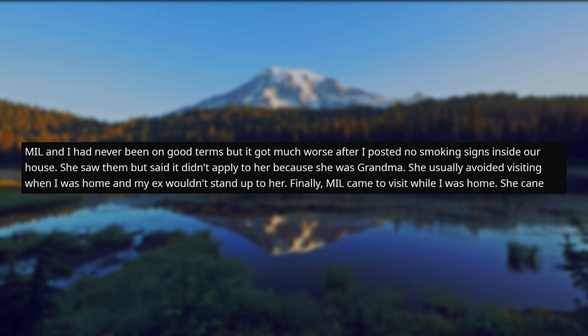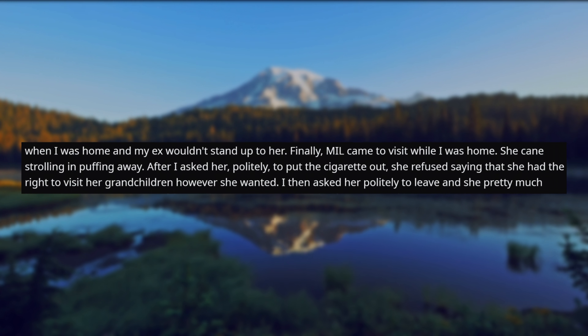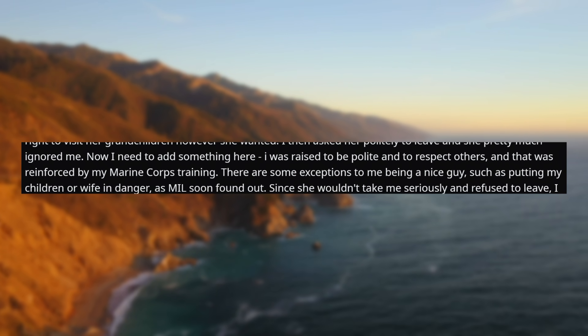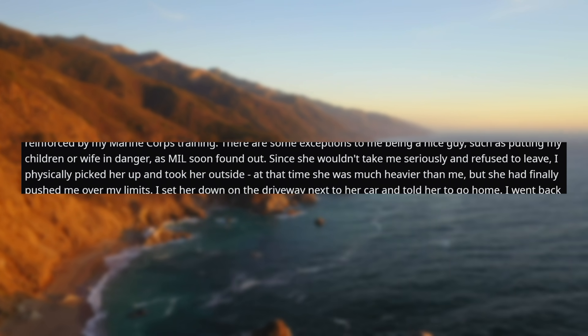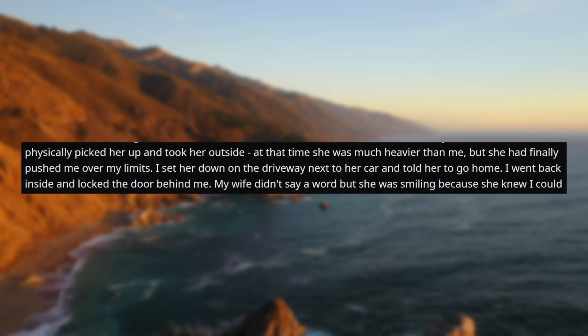My mother-in-law and I had never been on good terms, but it got much worse after I posted no smoking signs inside our house. She saw them but said it didn't apply to her because she was grandma. She usually avoided visiting when I was home, and my ex wouldn't stand up to her. Finally, my mother-in-law came to visit while I was home. She came strolling in, puffing away. After I asked her politely to put the cigarette out, she refused, saying that she had the right to visit her grandchildren however she wanted. I then asked her politely to leave, and she pretty much ignored me. Now I need to add something here — I was raised to be polite and to respect others, and that was reinforced by my Marine Corps training. But there are some exceptions to me being a nice guy, such as putting my children or wife in danger, as my mother-in-law soon found out. Since she wouldn't take me seriously and refused to leave, I physically picked her up and took her outside.